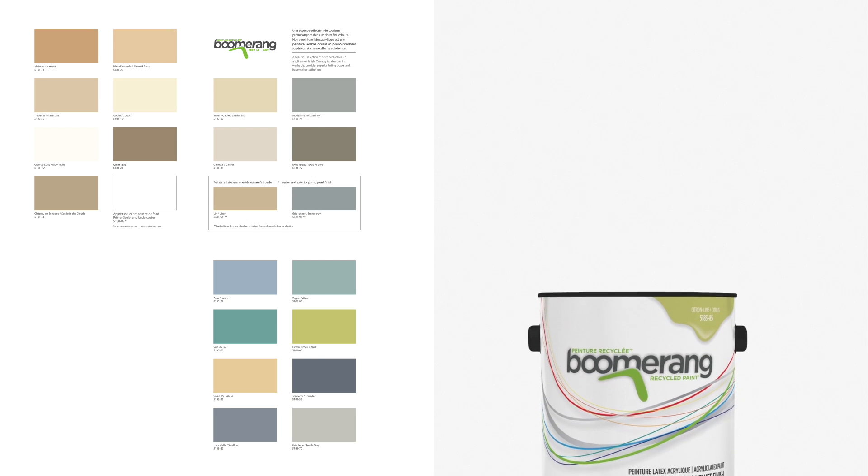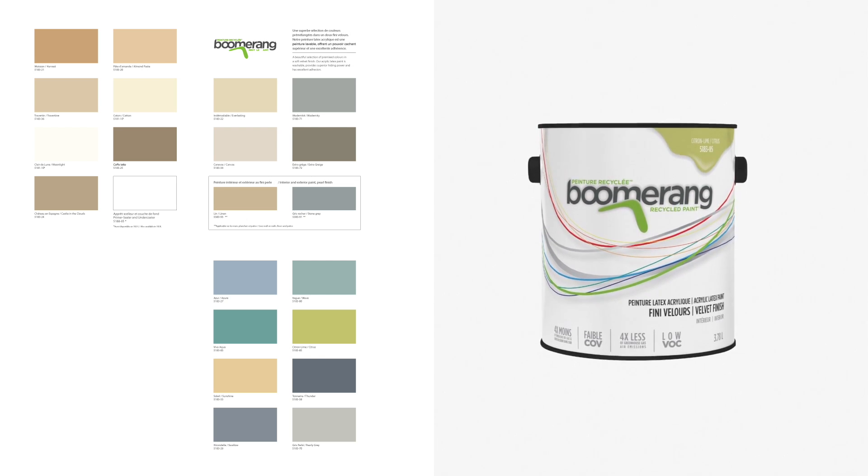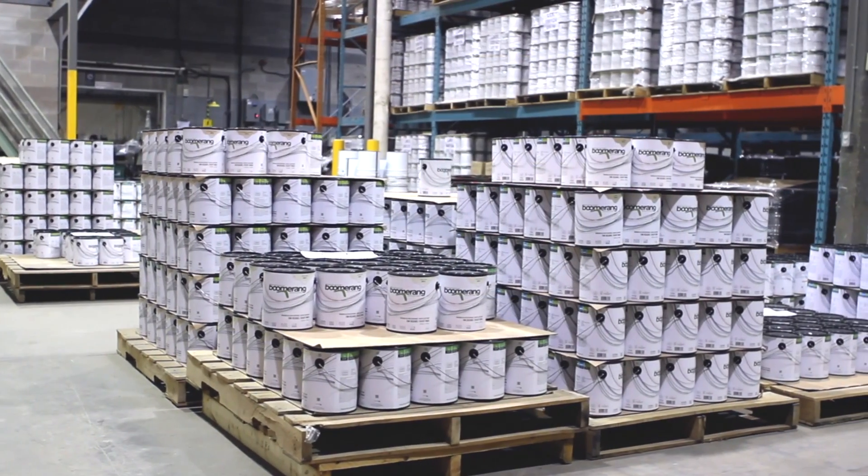Boomerang's acrylic latex paints come in a beautiful selection of premixed colors in a soft velvet finish, are washable, provide superior hiding power, have excellent adhesion, and have very low levels of volatile organic compounds, or VOCs.